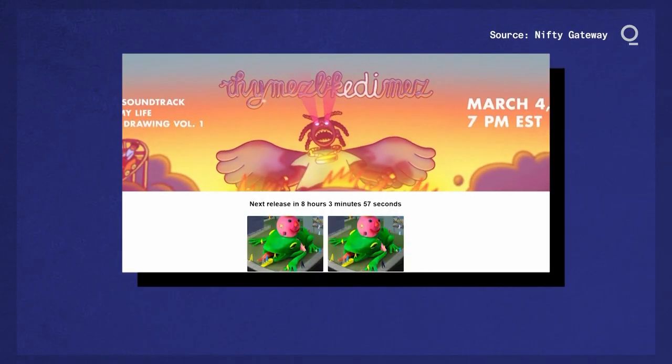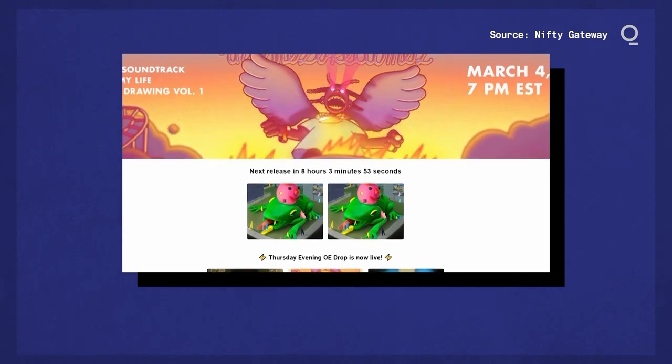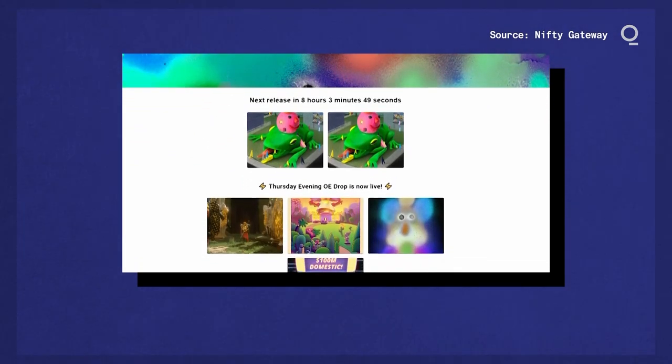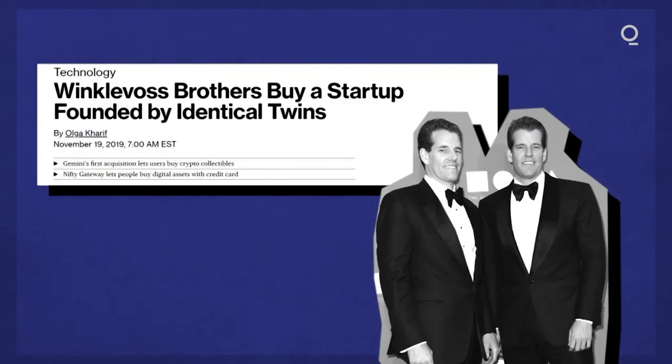That's Duncan Cockfoster, co-founder of Nifty Gateway, who, along with his brother Griffin, have created a platform for artists to create and sell digital art with just an account and a credit card. The company gained enough attention to get bought out by the Winklevoss twins' crypto exchange Gemini in 2019.